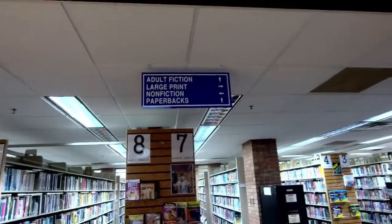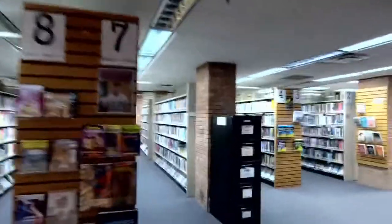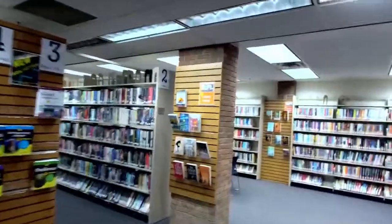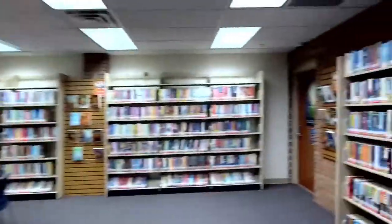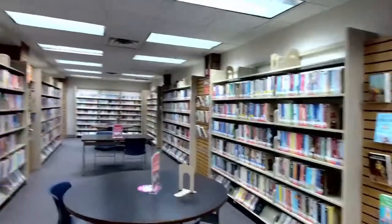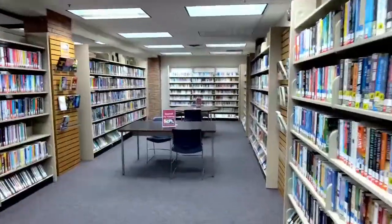The first area we'll come to here is going to be our large print collection. Large print has a variety of items — they're mostly adult fiction. Those items are there and you can place holds on them, but it is one of the largest collections in the state of West Virginia, so we're really proud of having that available for folks. All of this on both sides is large print, so as you can see, we have a very large collection.